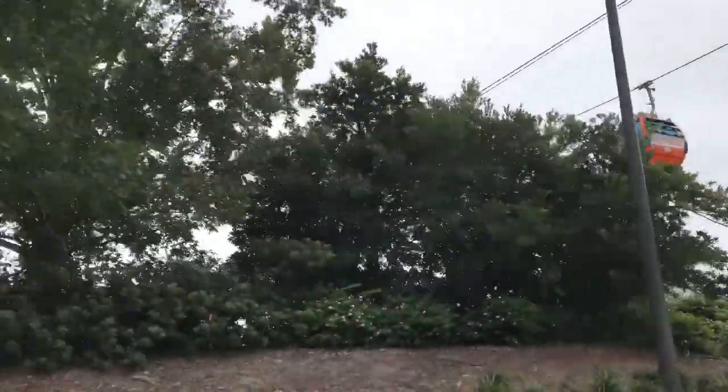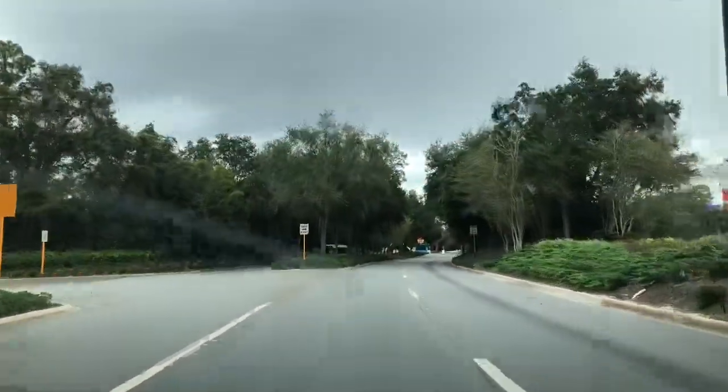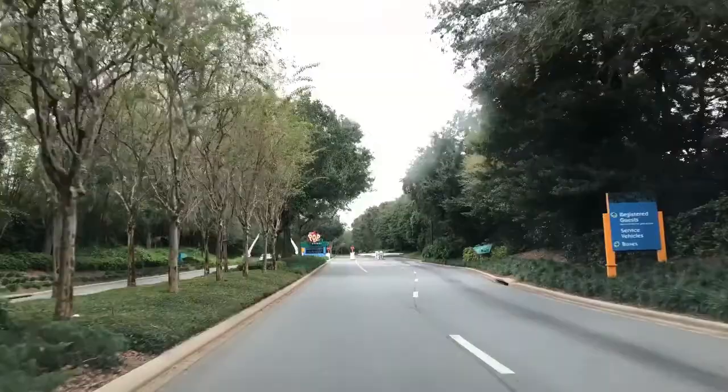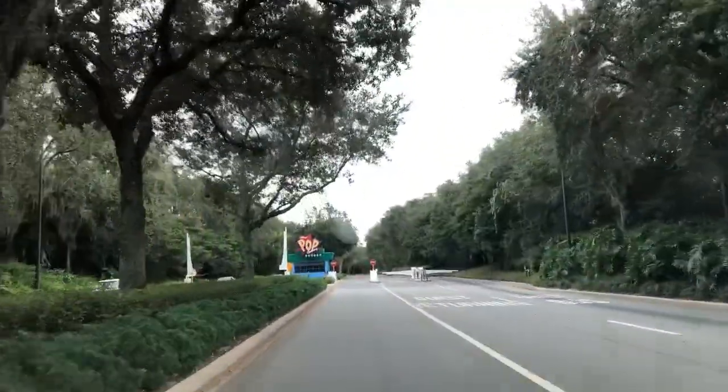As we get closer, you can see the Skyliner. We are going to be using the Skyliner to get to Epcot and to Hollywood Studios, and we will use the bus to get to Magic Kingdom.